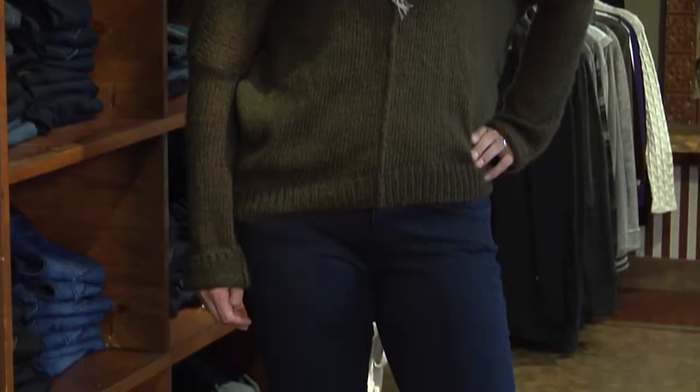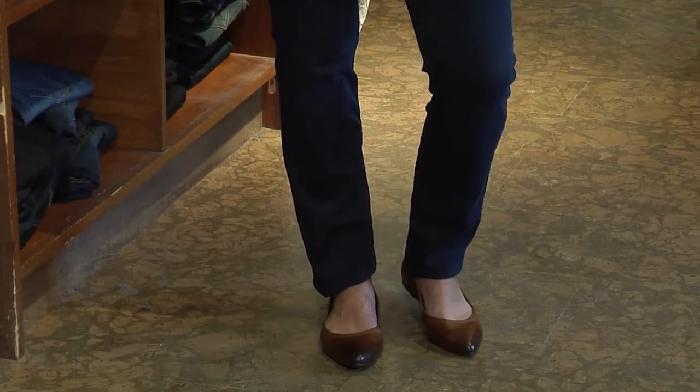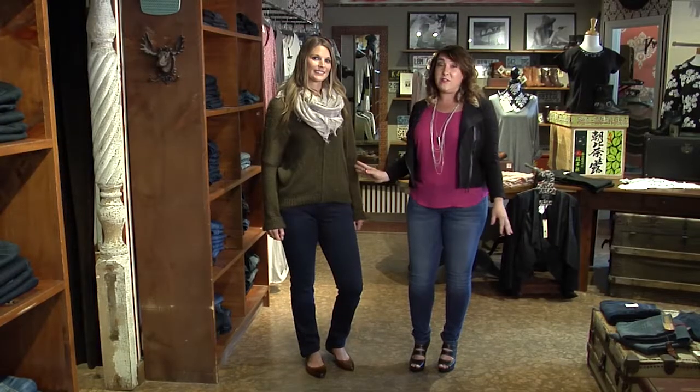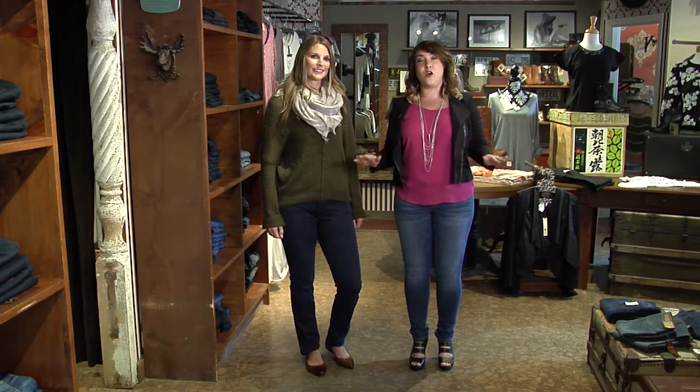We put Michelle in a mid-rise, dark wash, straight leg jean. The reason is because Michelle is on the taller side. This look paired with flats, a scarf, and of course a cozy sweater — the ultimate fall day outfit.